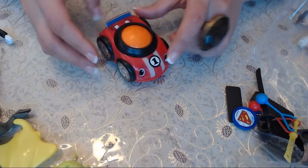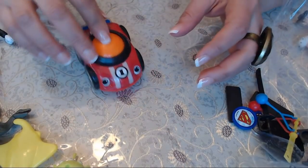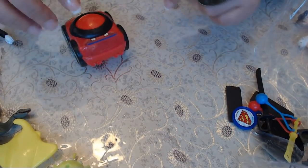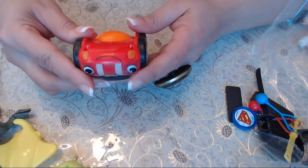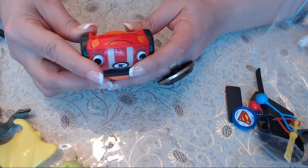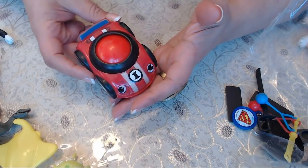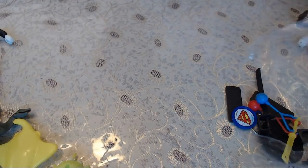Here's another little car. Oh, this is interesting — it's spinning! We have a spinning car by Fisher Price for smaller kids.